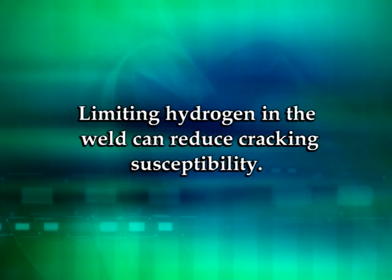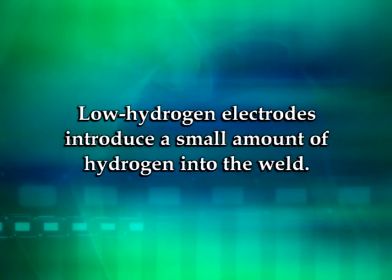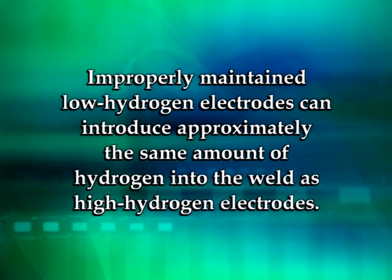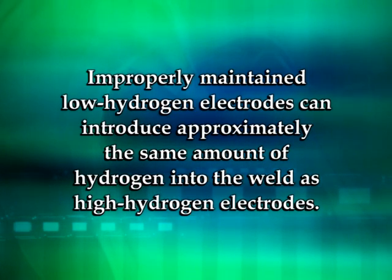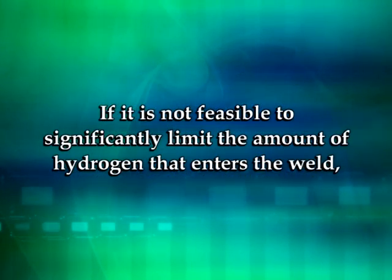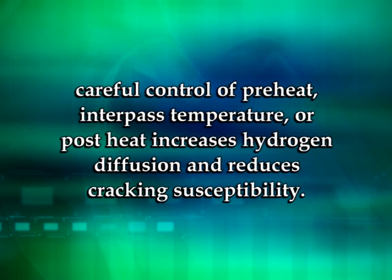So remember, limiting hydrogen in the weld can reduce the hydrogen cracking susceptibility. We've demonstrated that low-hydrogen electrodes introduce a small amount of hydrogen into the weld. However, improperly maintained low-hydrogen electrodes can introduce approximately the same amount of hydrogen as high-hydrogen electrodes. Finally, if it is not feasible to significantly limit the amount of hydrogen that enters the weld, careful control of preheat, inter-pass temperature, or post-heat increases hydrogen diffusion and reduces cracking susceptibility.